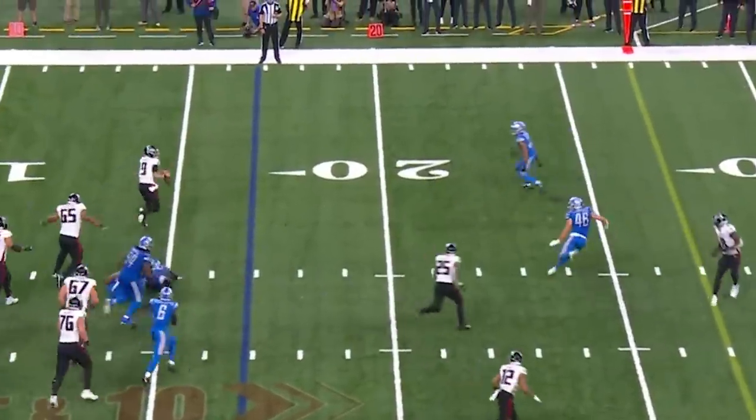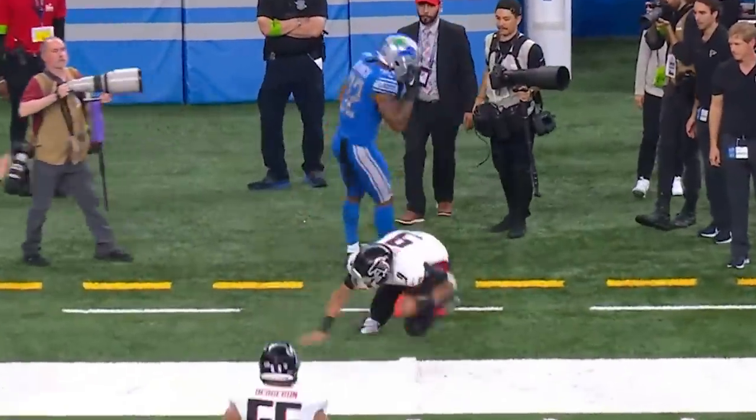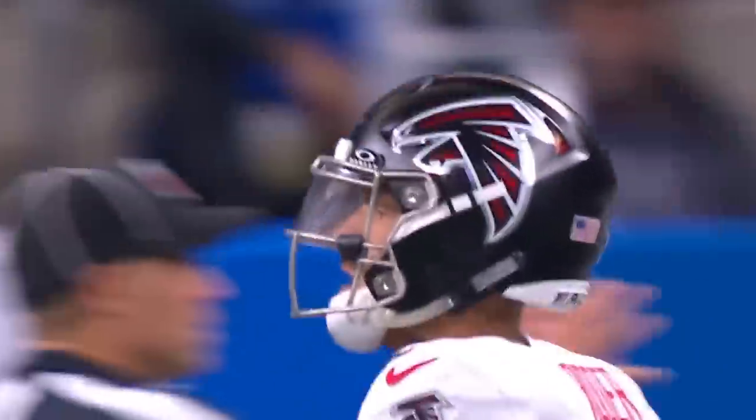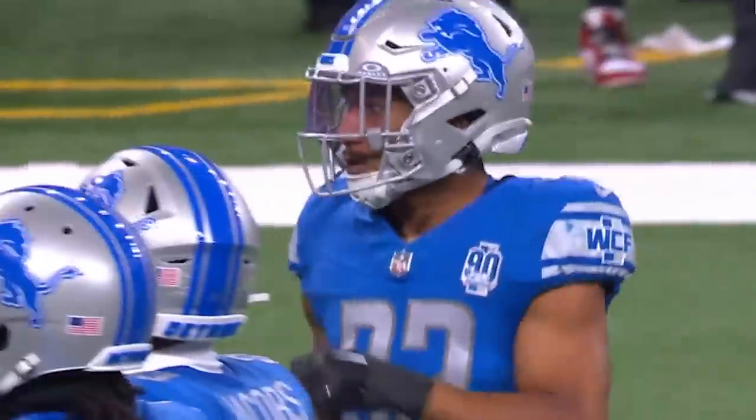Stepping up in the pocket, still behind the line, now he takes off — and Branch is there to run him out of bounds after a short gain. Detroit's defense has been a rock-solid performance through nearly three quarters today.